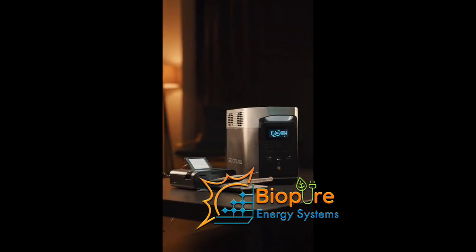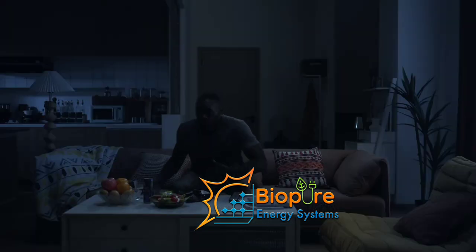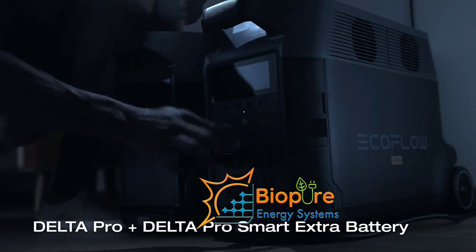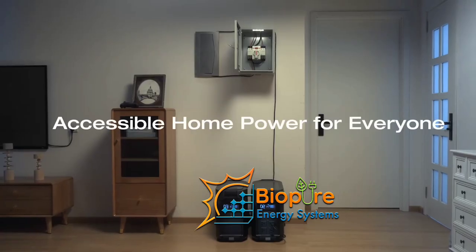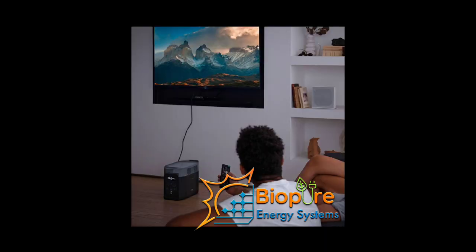Starting with the River 2, it comes with a capacity of 256 watt-hours, one outlet of 300 watts, and charges from zero to 100 percent in 60 minutes. The maximum device power is 600 watts, it has a total of five outlets, solar input of 110 watts, an LFP battery with 3,000 deep cycles up to 80 percent capacity, and it weighs 3.5 kg.